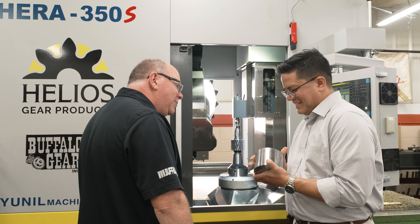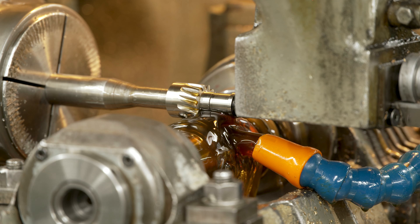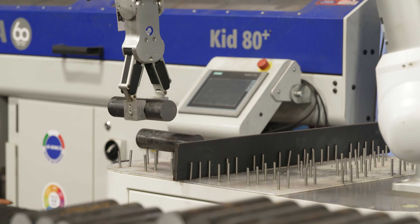I want to introduce Buffalo Gear as a company that can do everything. We take care of a lot of local customers from within town and across the world. We do our own turning machining here, the gear blanks, right to the cutting of the gear. Best describe it as a full-service gear company.